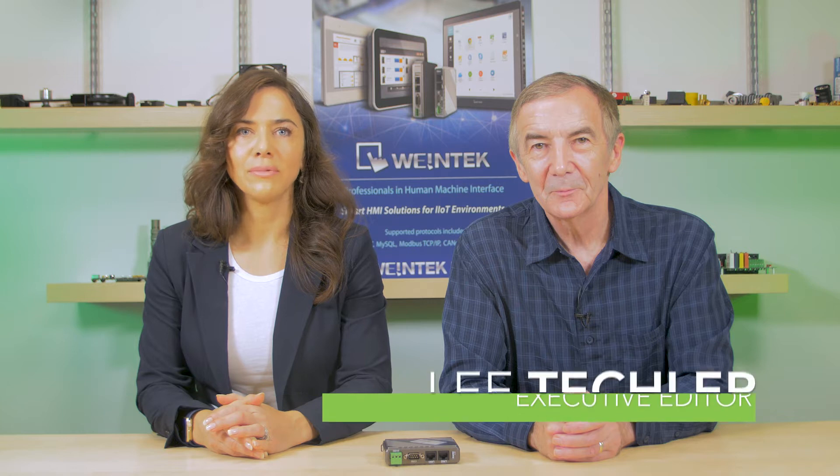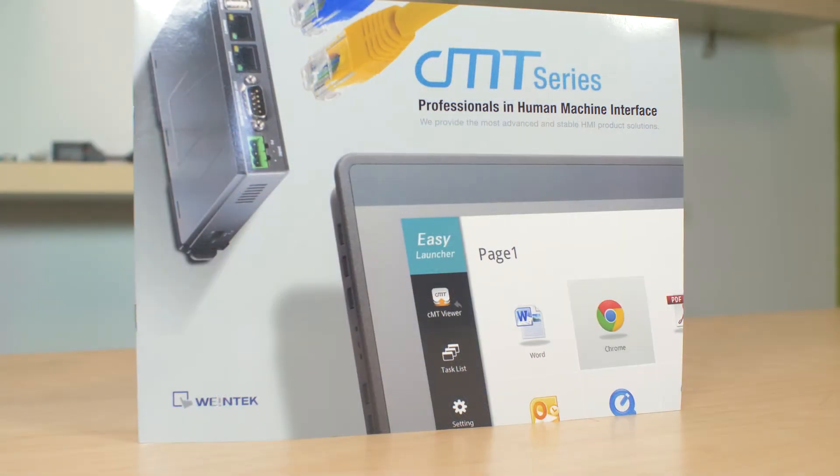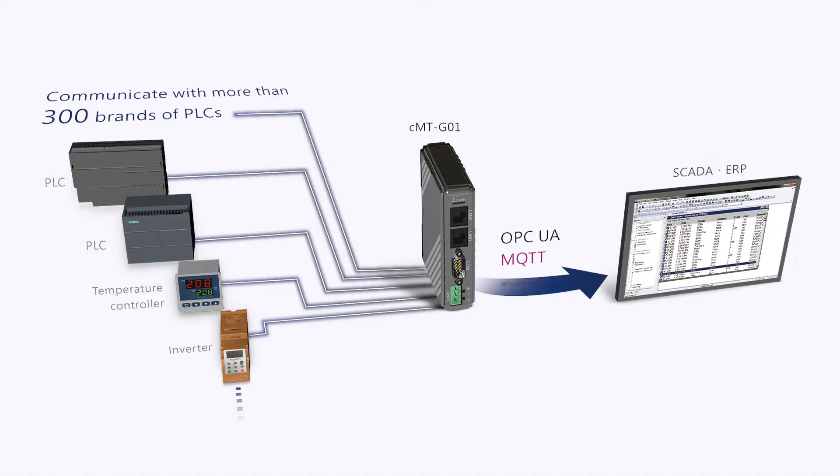Today, Lee and I will be looking at a Wentec CMT-G01 smart communication gateway. The new gateway is called smart because it performs jobs that would normally require a separate HMI. The manufacturer Wentec Labs is an HMI maker that brought its technology to the U.S. last year. So now Wentec USA Incorporated supplies to the North American industrial market. This gateway supports more than 300 protocols and controller brands, in contrast with other communication gateways that incur high integration costs due to limited connectivity.